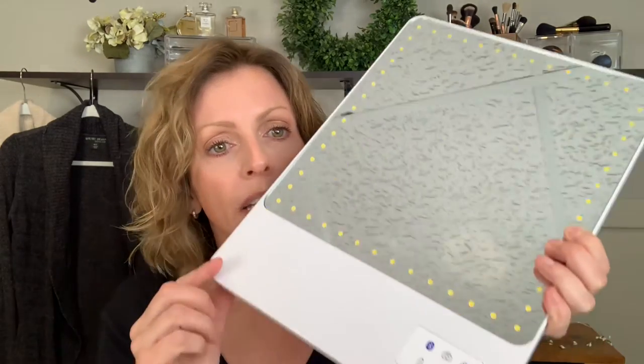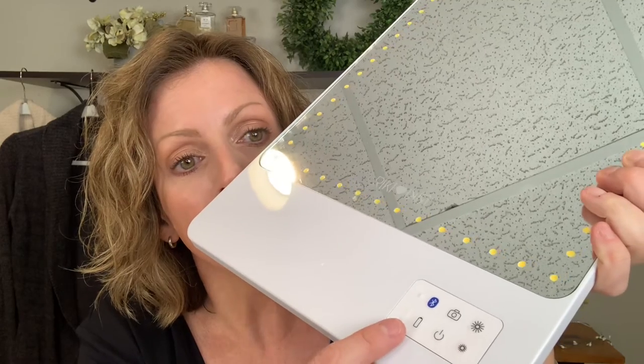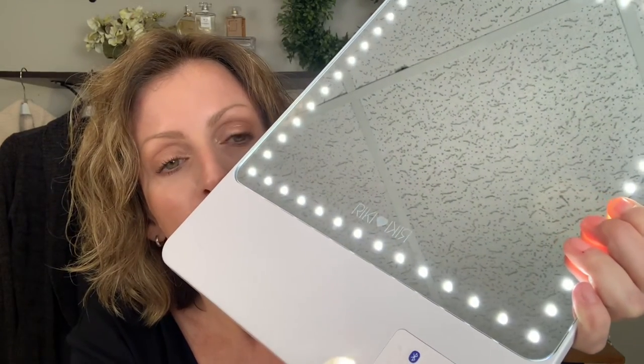The next item is the Ricky Loves Ricky Lighted Mirror — I have it right here in front of me. This also retails for $200 and is on sale for $130. It has LEDs, a magnifying mirror, and comes with a phone clip. The mirror has LED lights all around. It has brightness functions, a camera button so you can take a photo via Bluetooth, a power button, and a battery indicator. It gets very very bright and you can dim it. It's extremely lightweight and very thin, and this mirror is also rechargeable.